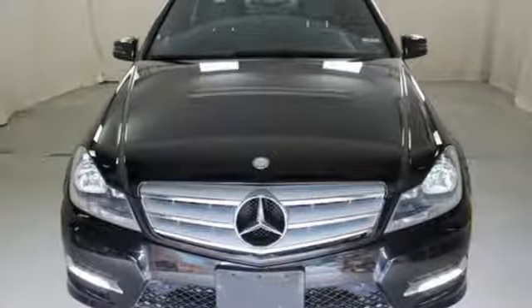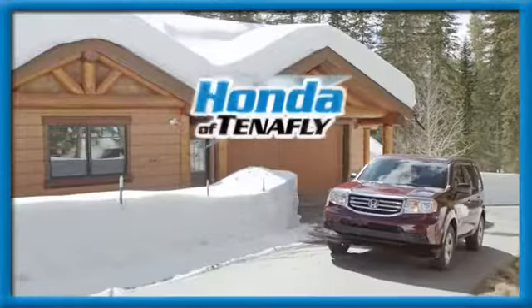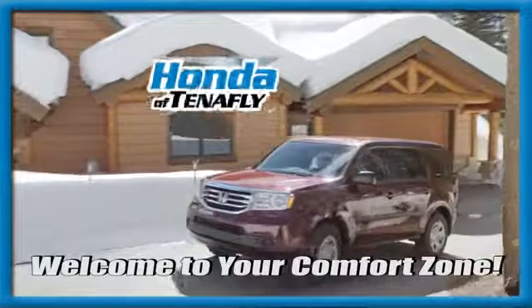See it for yourself when you take it for a test drive. Welcome to your comfort zone.